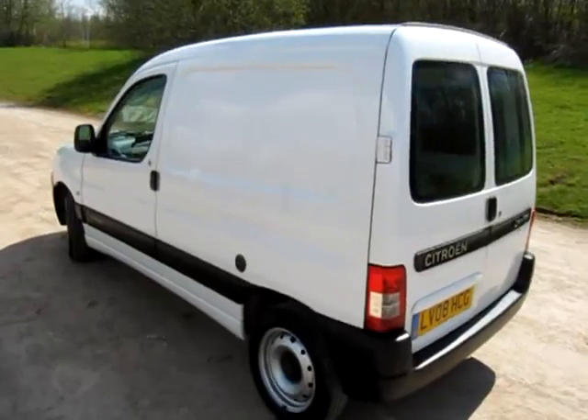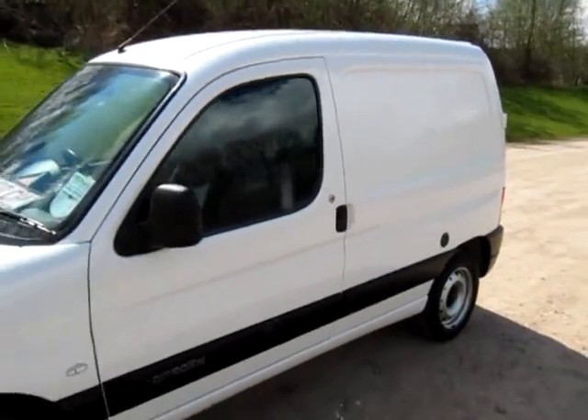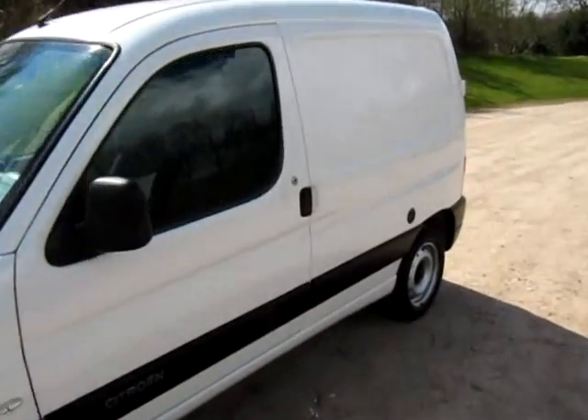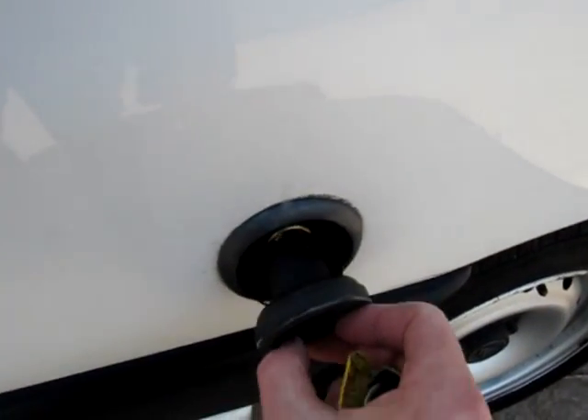Hello there, my name is John Porterfield of EcoCars and EcoVans. This is another 1.4 petrol Berlingo, but it's been converted to LPG from the day it was registered with one mile on the clock.